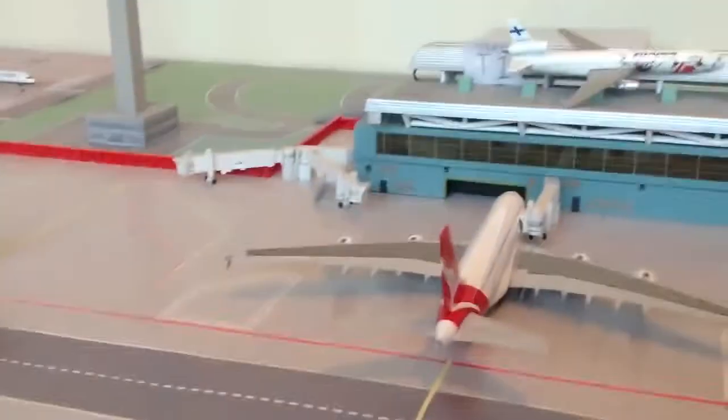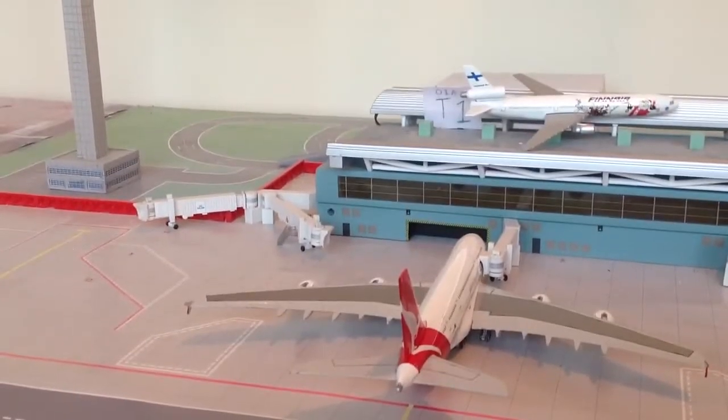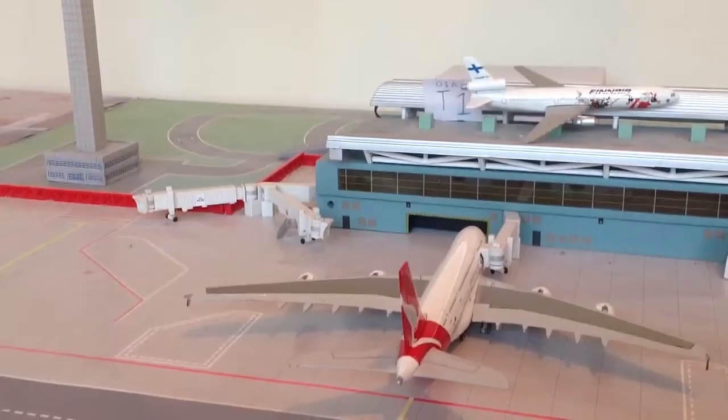Here we have a Qantas A380-800. That's just about to go — it's just boarding passengers, final call. That's going to go off to Sydney via Singapore.